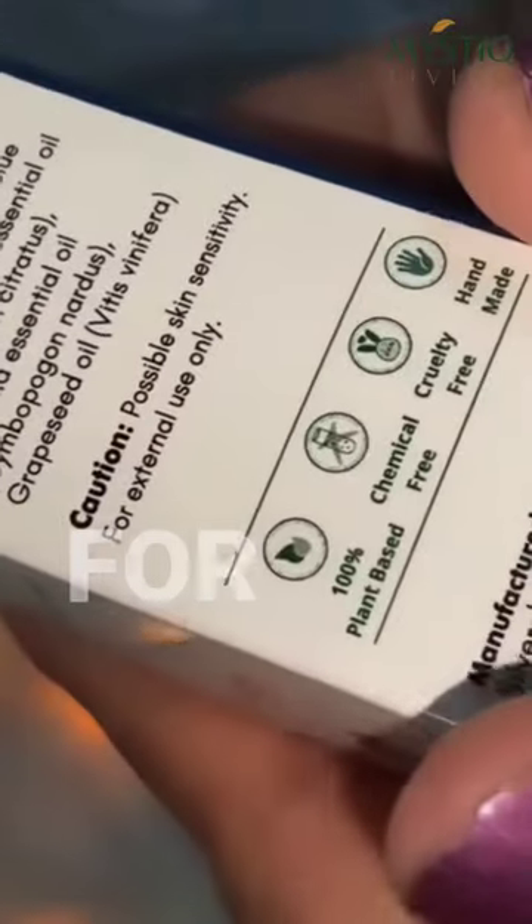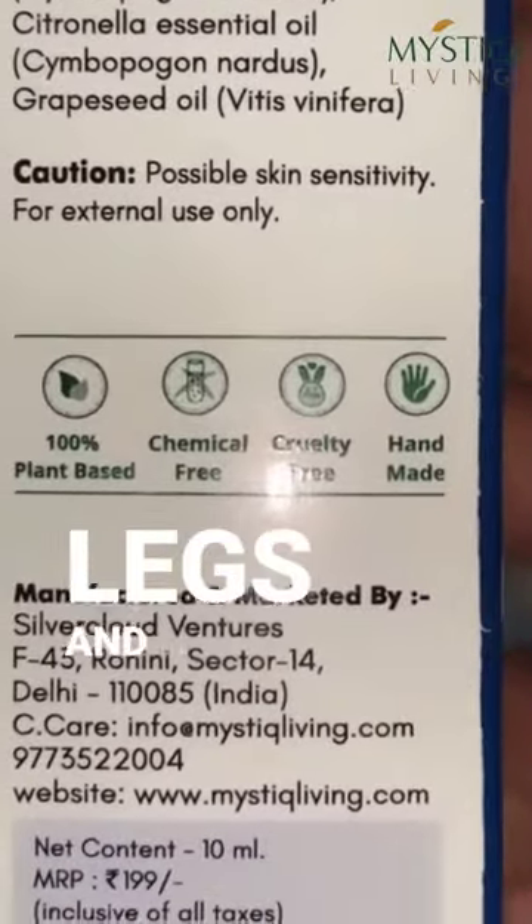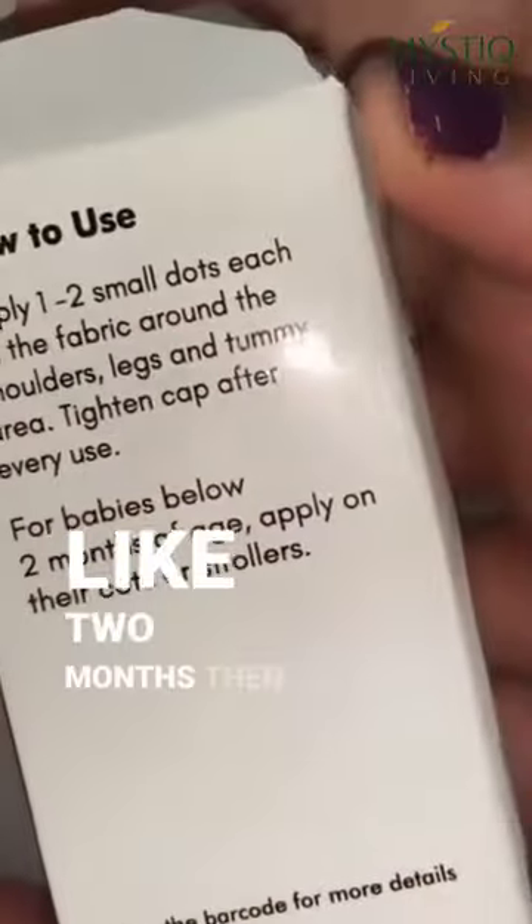This is 100% plant-based and chemical-free, making it extremely safe to use for babies. Just apply a few dots on the fabric around the shoulder, legs, and tummy area. If you are using this on babies below two months of age, take extra care.